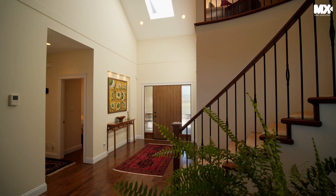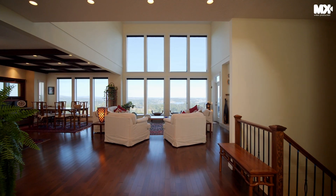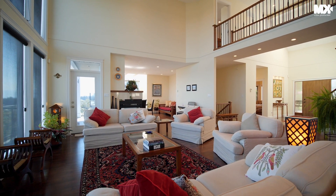From the moment you enter this fine residence, you will be immediately drawn to the floor-to-ceiling windows, solid hardwood floors throughout, and an open layout ideal for entertaining with family and friends.